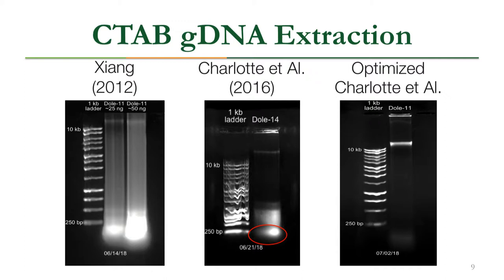We optimized the Charlotte et al. protocol and changed how we handled our samples, giving much better results. A bright bar indicates highly concentrated gDNA, there is still some high molecular weight DNA left in the well, very little degradation, and hardly any RNA contamination.